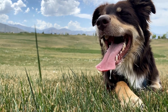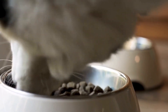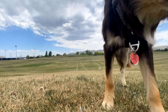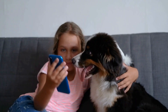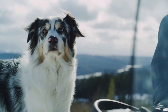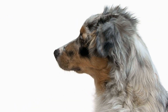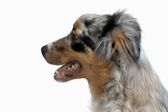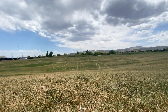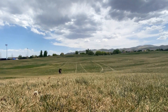Rewards-based methods are another effective approach, using treats, toys, or verbal praise as rewards for good behavior. By consistently rewarding the dog for performing the desired action, they are motivated to repeat it in the future. Rewards can be gradually phased out as the behavior becomes more reliable. Positive reinforcement methods require consistency and patience, as Australian Shepherds may require repetition and reinforcement to fully grasp new commands or behaviors. By using clicker training and rewards-based methods, owners can successfully train their Australian Shepherds to achieve Canine Good Citizen certification.